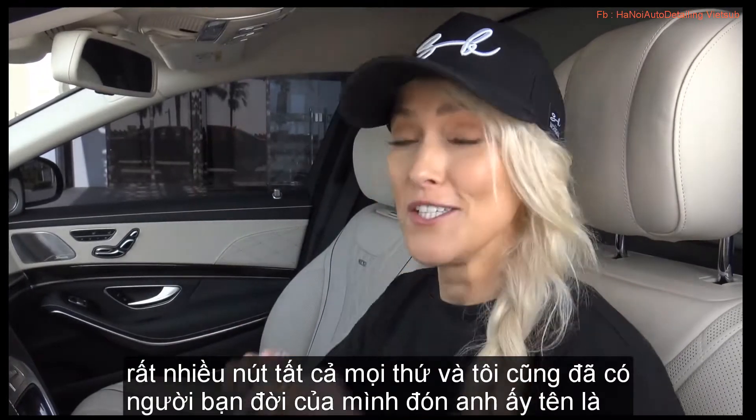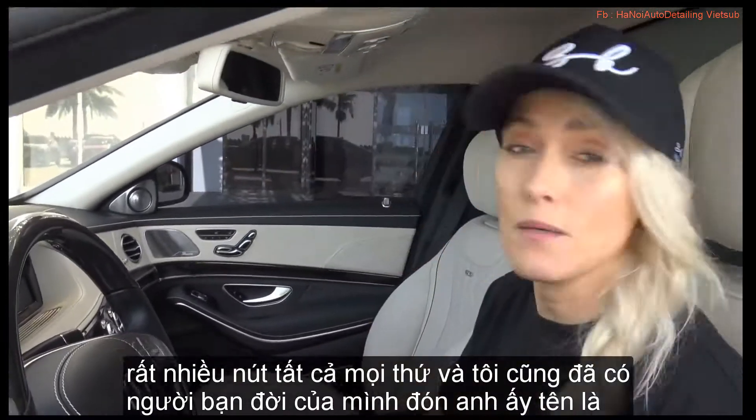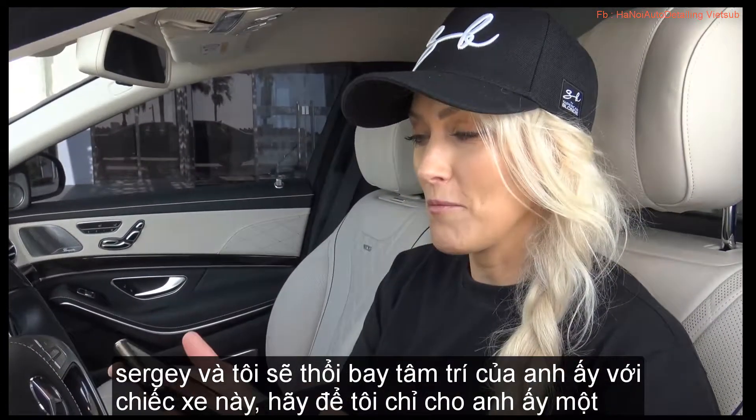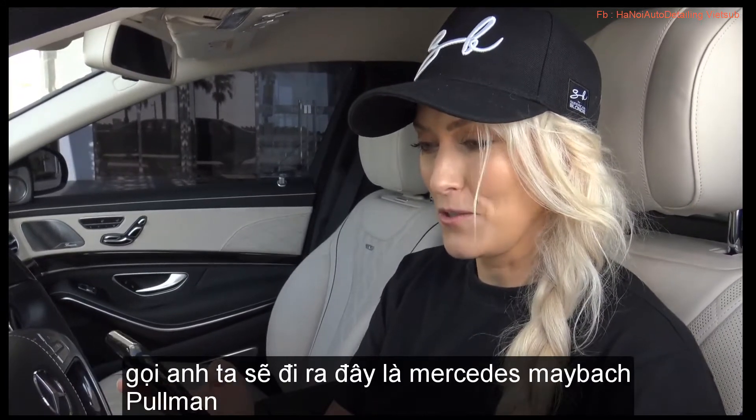It's got so many features, so many buttons, everything. And I've also got my mate — picking him up. His name's Sergi. And I'm going to blow his mind with this car. Let me just give him a call. He's going to come out.